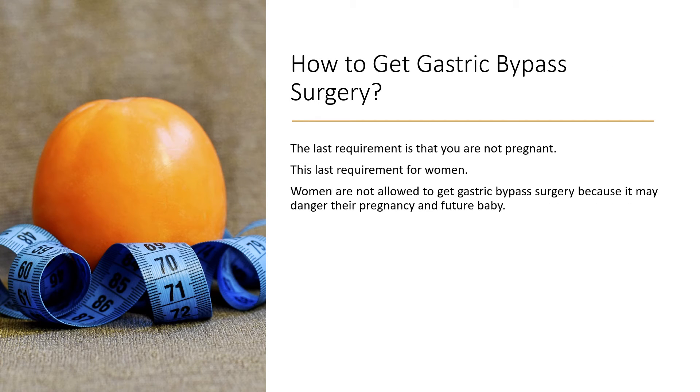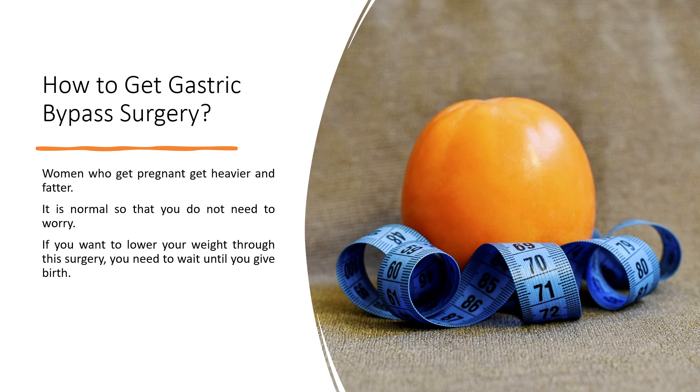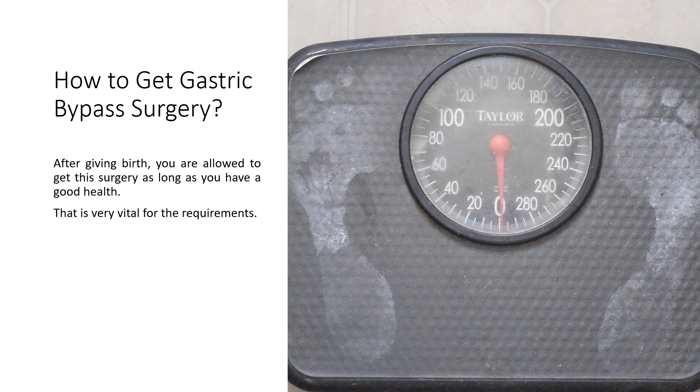The last requirement is that you are not pregnant. This requirement is for women. Women are not allowed to get gastric bypass surgery because it may endanger their pregnancy and future baby. Women who are pregnant get heavier and fatter, which is normal, so you do not need to worry. If you want to lower your weight through this surgery, you need to wait until after you give birth, and you are allowed to get this surgery as long as you have good health.